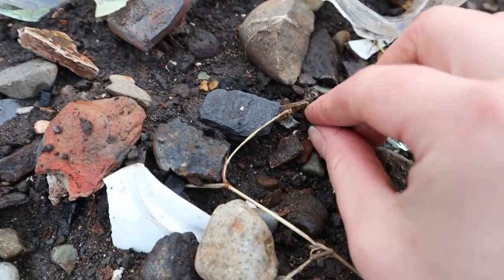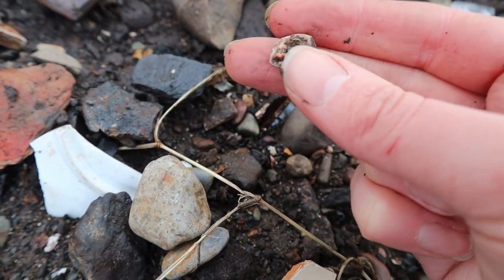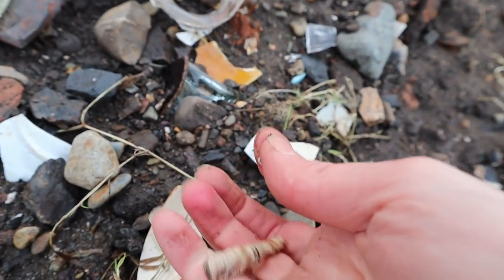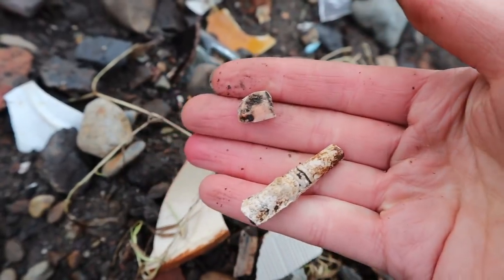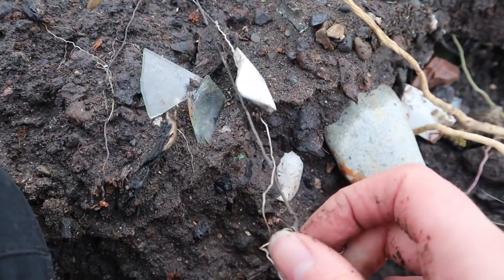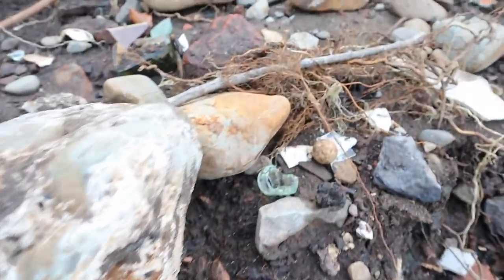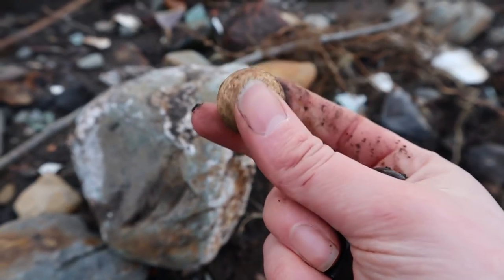Oh my goodness, it is! It's the tiniest little fragment of doll head I've ever seen. And I found this interesting looking piece of clay pipe, so I'll take that as well. I see two things in front of me — we're gonna focus on this first because I think it's a pipe bowl, it's broken. The second thing is a beautiful big playing marble. Gorgeous.